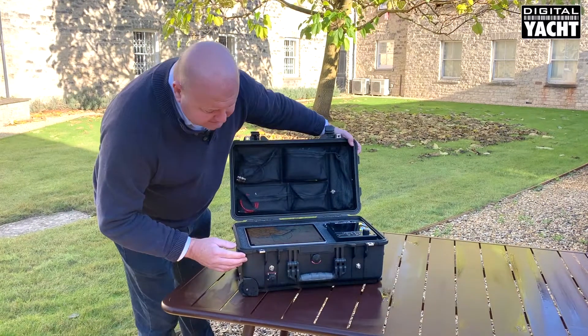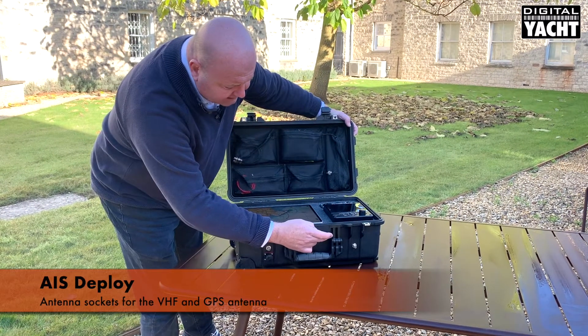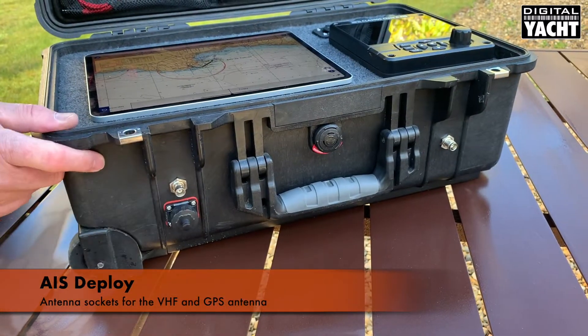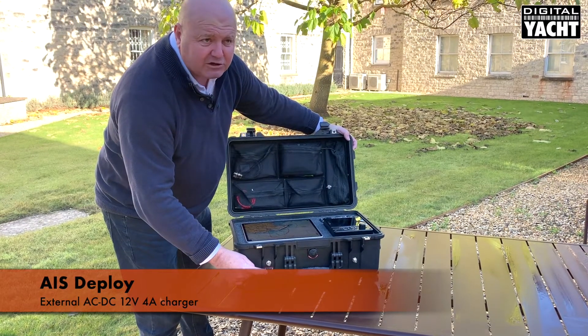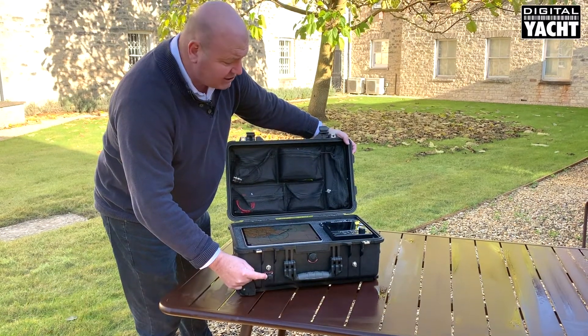On the front of the unit there's an antenna socket for the VHF antenna and for the GPS antenna, and also an external DC power point and the ability to recharge the battery through the supplied AC charger.